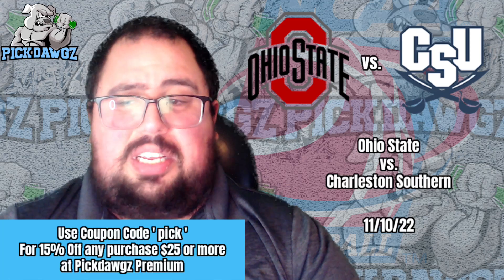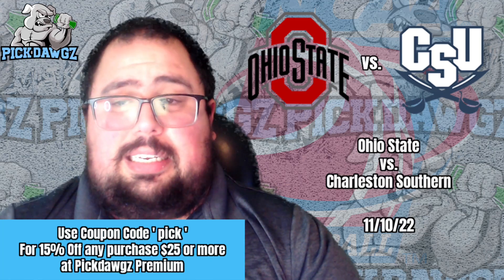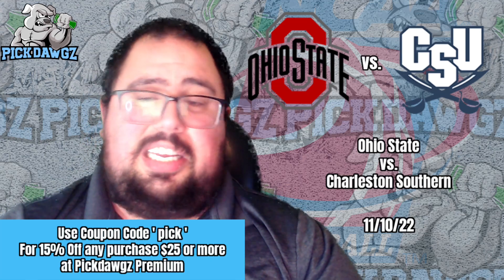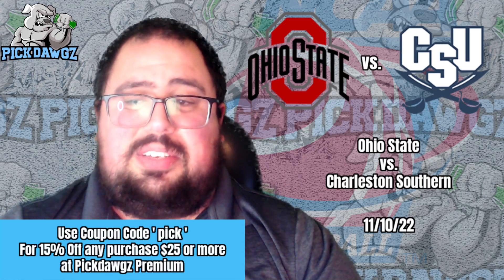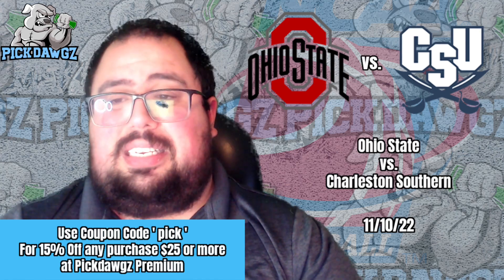This was an Ohio State team that looked really good in that opener against Robert Morris. They got 20 points from Justice Sueing. Bryce Sensabaugh, Tanner Holden, and Zedke all scored in double figures. Isaac Likekele was flirting with a double-double — 9 points, 9 boards, 5 assists. This Ohio State team has the potential to be sneaky good in the Big Ten this season.